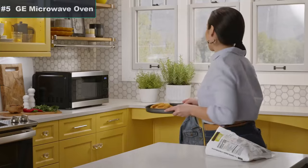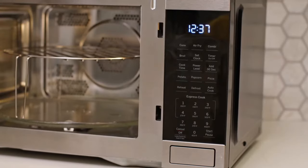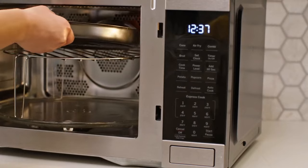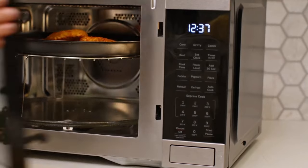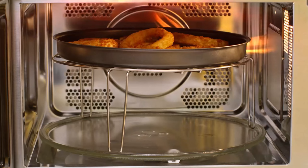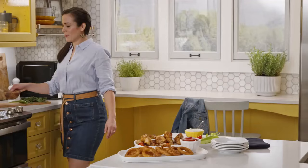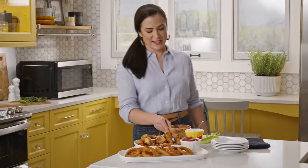Number 5: GE 3-in-1 Countertop Microwave Oven. Enjoy the crispiest, crunchiest, most craveable version of your favorite fried foods without the grease or the guilt. Air fry mode uses a broil element, a heated convection fan, and venting on both sides of the microwave for even heat distribution and air circulation, creating a fully fried texture without using oil.